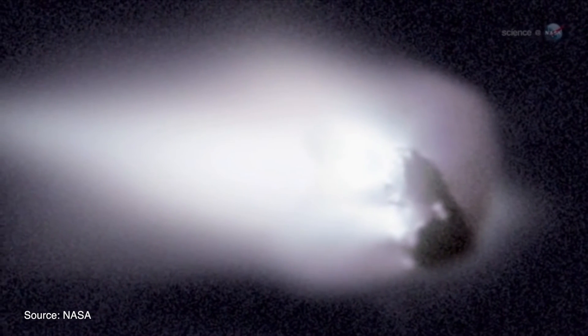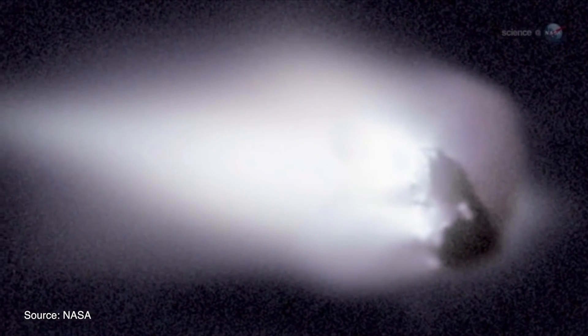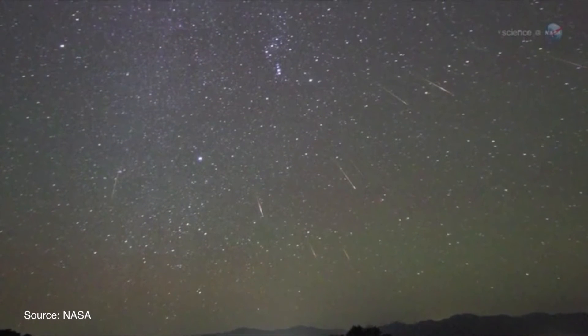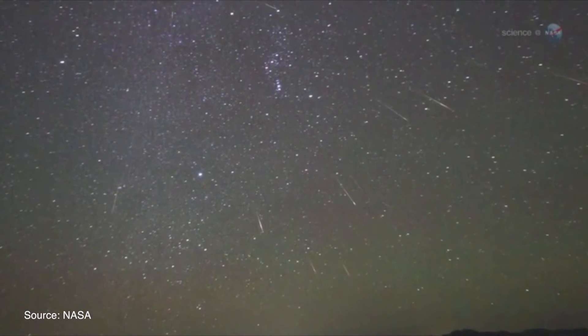The Orionids meteor shower is an annual shower that happens every year, and it's connected with Halley's Comet — probably one of the most famous comets of all time. If you go and look at the Orionids, you're getting a chance, a kind of connection to history, seeing the debris from that most recent passage in the 1980s hitting the Earth's atmosphere.